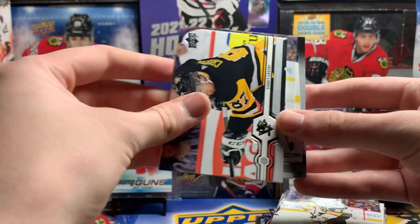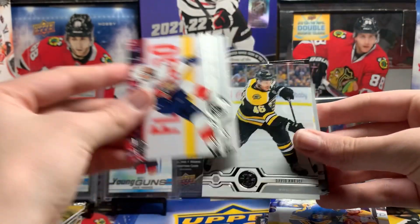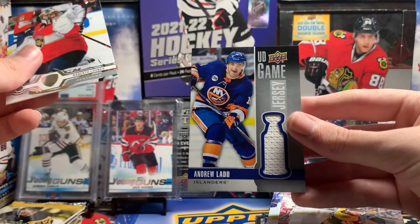Sydney Crosby, Alex Petrangelo, Keith Yandel, David Krejci, Bert Luongo, and Andrew Ladd UD Game Jersey.